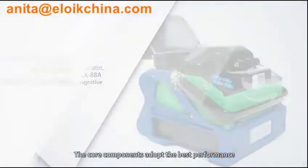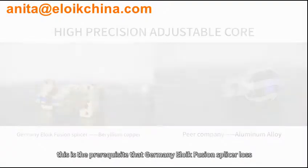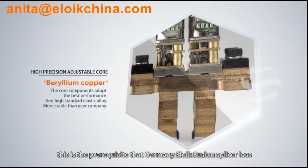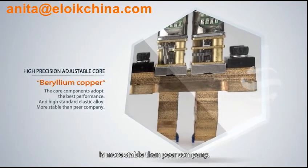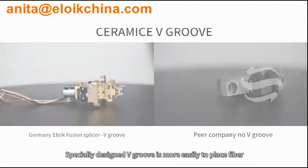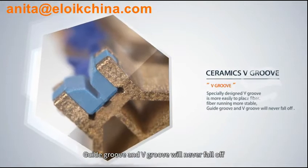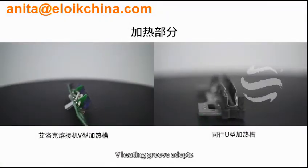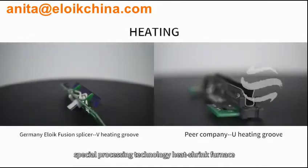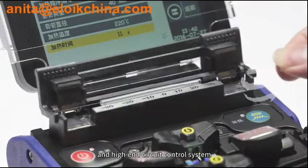The core components adopt the best performance and high standard elastic alloy. This is the prerequisite that Germany Eloik Fusion Splicer loss is more stable than peer companies. The specially designed V-groove is more easily to place fiber, fiber runs more stably, and the Guide Groove and V-groove will never fall off.